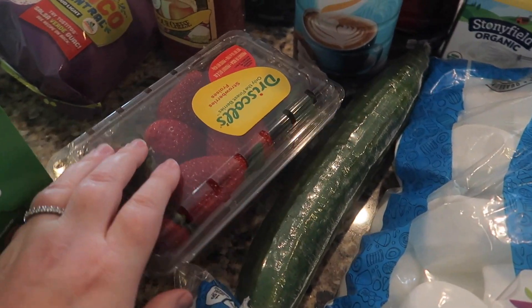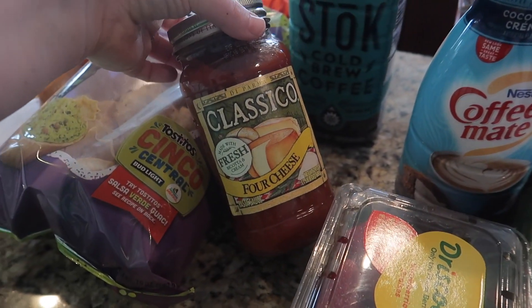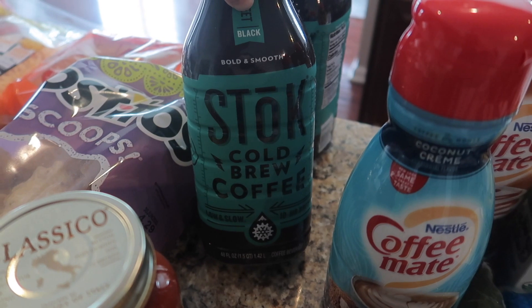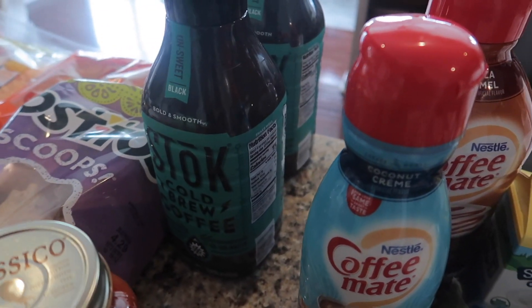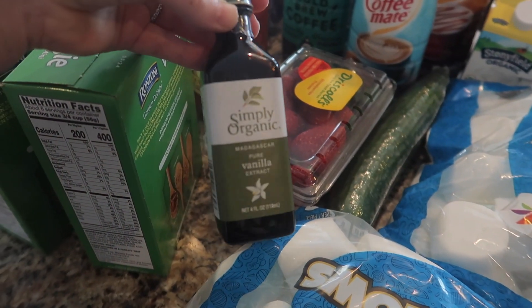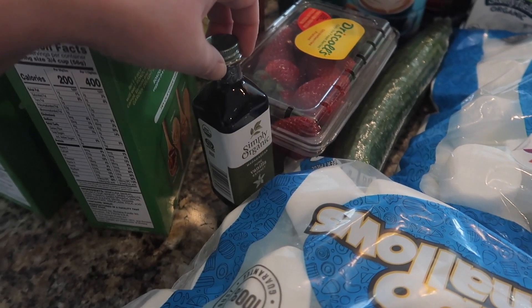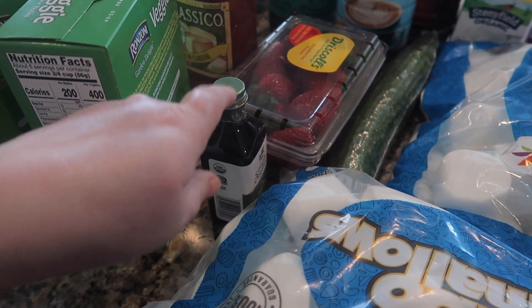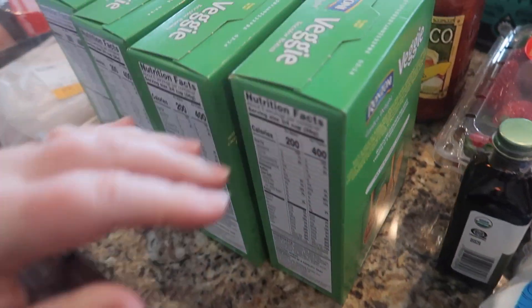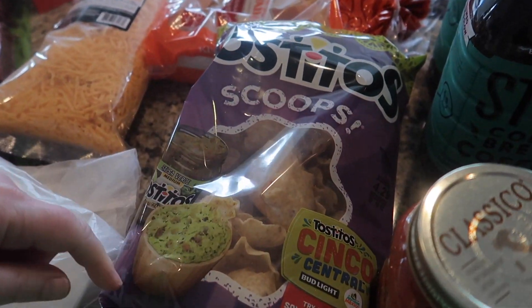I also got a cucumber and another thing of strawberries — we already have some but I wanted to grab another one. I got some four cheese pasta sauce. I got two of these Stoke cold brew coffees — I haven't been able to find these, so I was so excited. I got some more vanilla extract because we're making ice cream and also cupcakes for Easter, since I make my own icing. Then I got some veggie pasta, which I haven't found either, so we got four boxes of those.